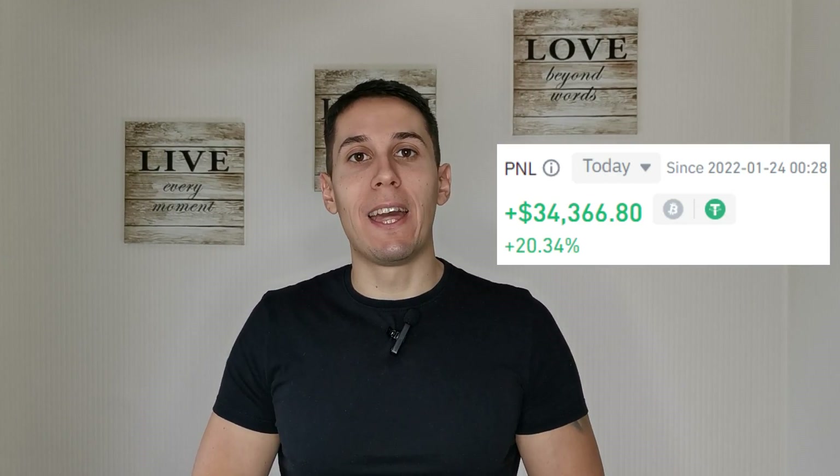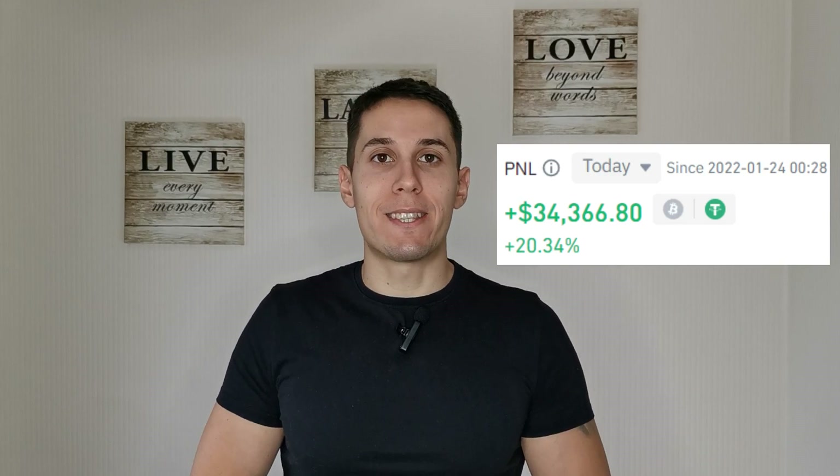In this video, I'm going to show you how I make $35,000 per day trading crypto on Binance Exchange. For everyone who's new to my channel, welcome. My name is Boi B and I'm the founder of GetCryptoIncome.com. I help people learn how to make money consistently from crypto.